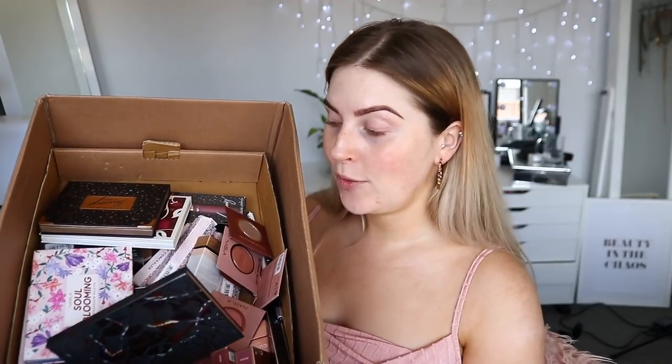Hello everyone, today we are doing a full face first impression slash full face of a single brand — Nabla, or however you pronounce it. I've heard a lot of good things about this brand, and I got sent heaps of stuff in a recent PR haul. In a couple of hours I'm getting my nails done, so I'm going to do a quick full face and come back later to show you how it wears throughout the day.